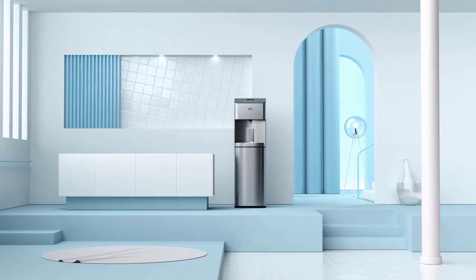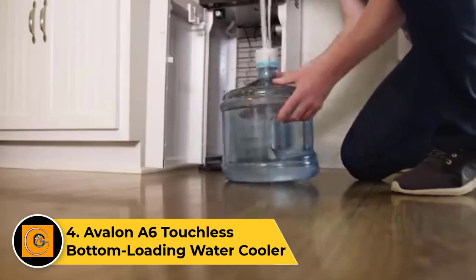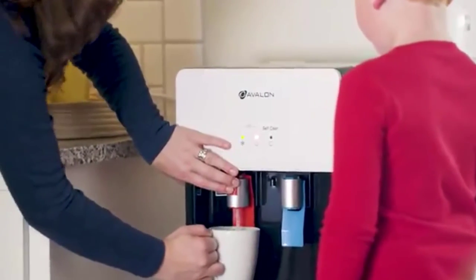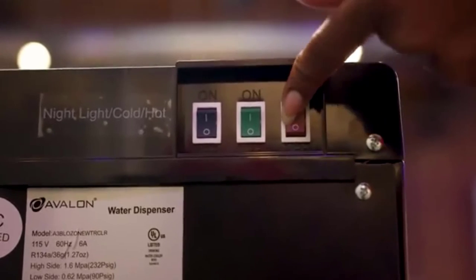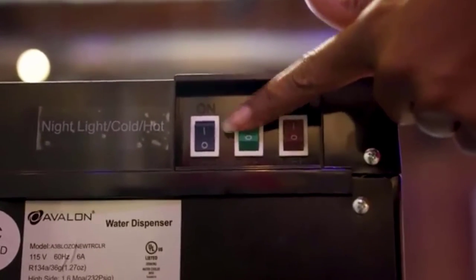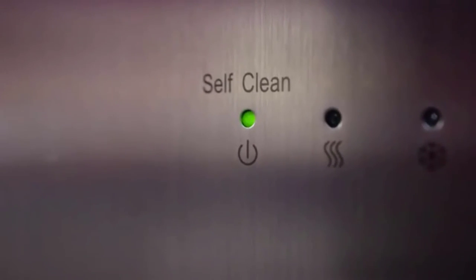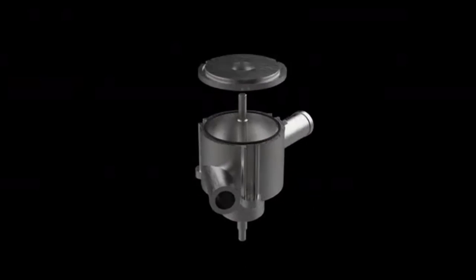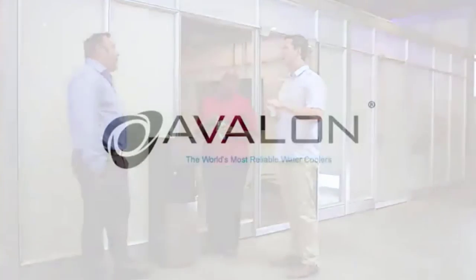Number four: the Avalon A6 Touchless Bottom Loading Water Cooler. The Avalon A6 touchless bottom loading water cooler combines cutting-edge technology with convenience for a hygienic and user-friendly hydration experience. Featuring touchless dispensing, it reduces the risk of cross-contamination, making it an ideal choice for health-conscious environments. With a sleek bottom loading design, it eliminates heavy lifting during bottle changes. This cooler offers hot, cold, and room temperature water options. The child safety lock and nightlight enhance safety and usability, while the digital display allows for easy temperature control. The A6 accommodates three or five gallon water bottles, making it suitable for homes or offices. Avalon's commitment to innovation and hygiene makes this water cooler a reliable and efficient choice.